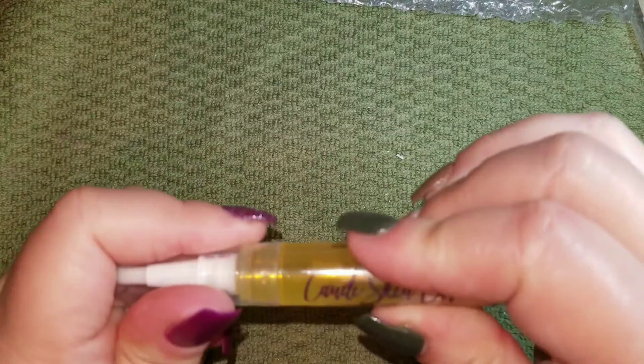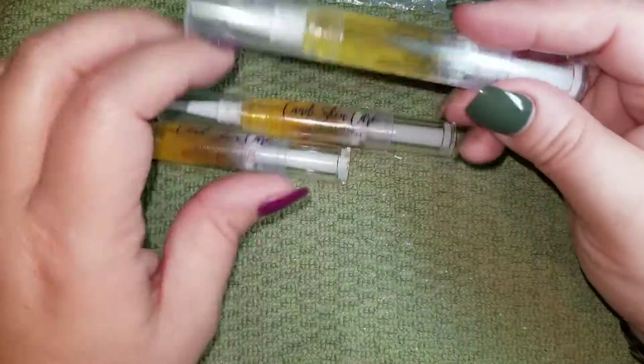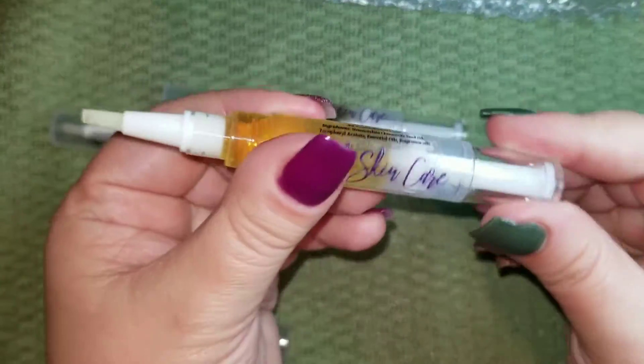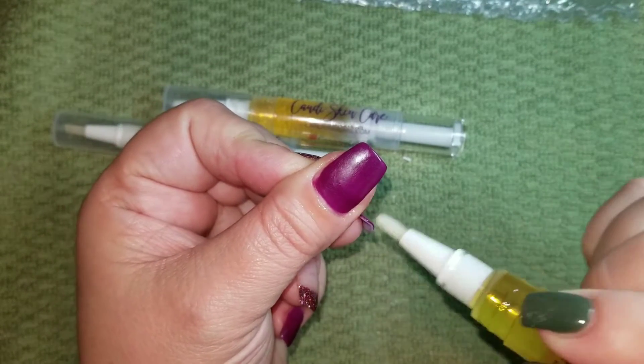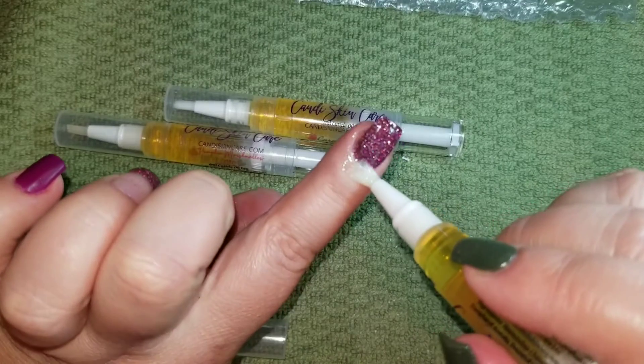And then we have Caramel Apple — this one's going to be sweet, and it is! Smells apple-y and caramel-y and super sweet. With the cuticle pens, they're nice — you just click it forward a little bit and then brush it right around your cuticles. It makes it so nice and easy.